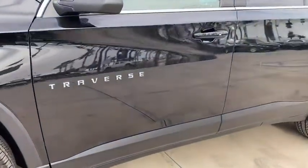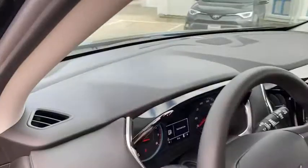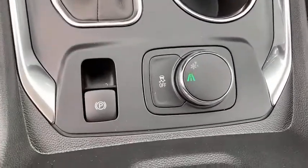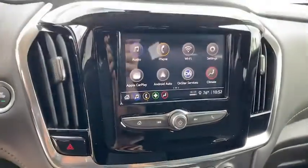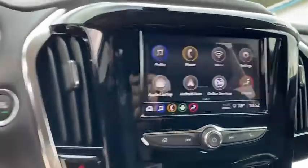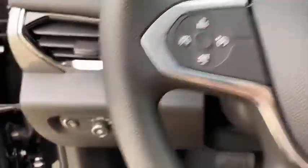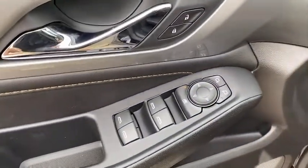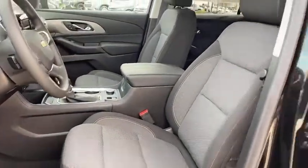Take this vehicle for a spin and see why so many shoppers are now proud owners. Take this vehicle forward.